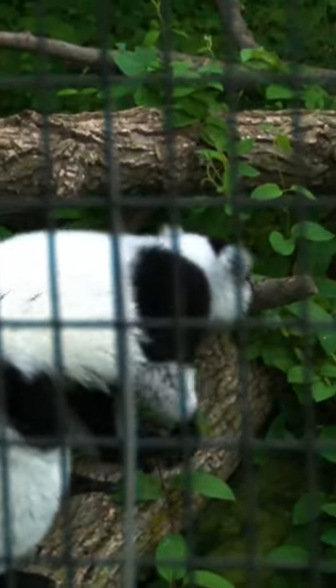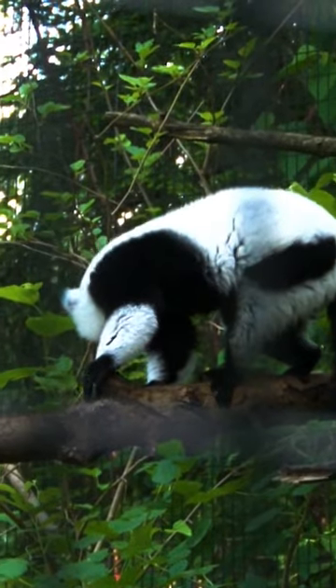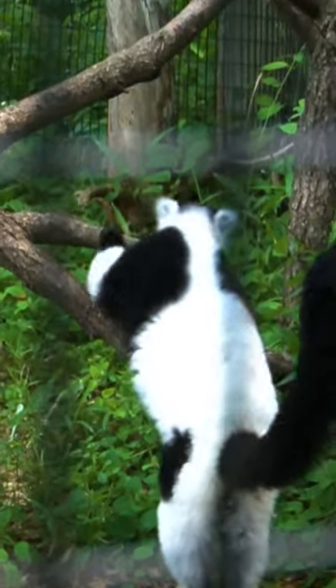These are black and white ruffed lemurs. We have two males and a female here. They're part of the lemur family, part of the prosimian group — a primitive primate — and a new animal for us here at the Blank Park Zoo.